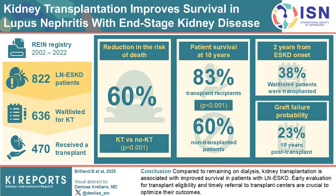These benefits were consistent across different patient groups. Additionally, the probability of graft failure within 10 years was 23%. This study emphasizes the importance of early evaluation and timely referral for kidney transplantation in patients with lupus nephritis. Ensuring that eligible patients are assessed for transplantation could lead to better long-term outcomes and improved survival rates.